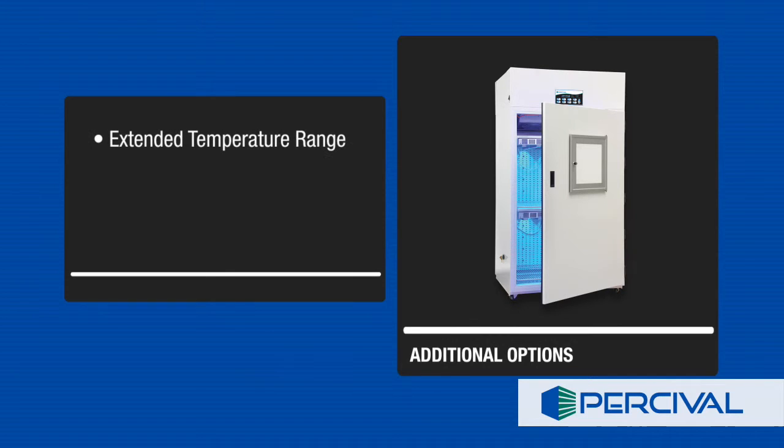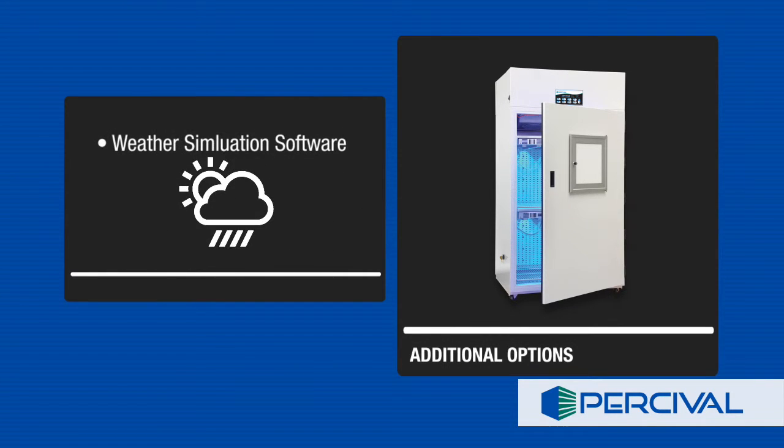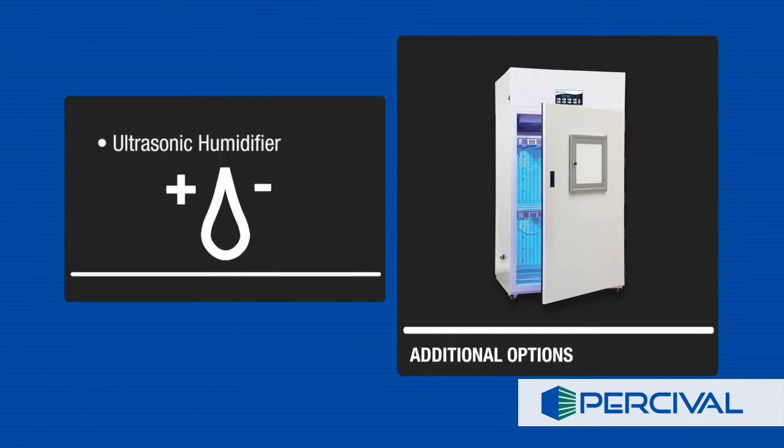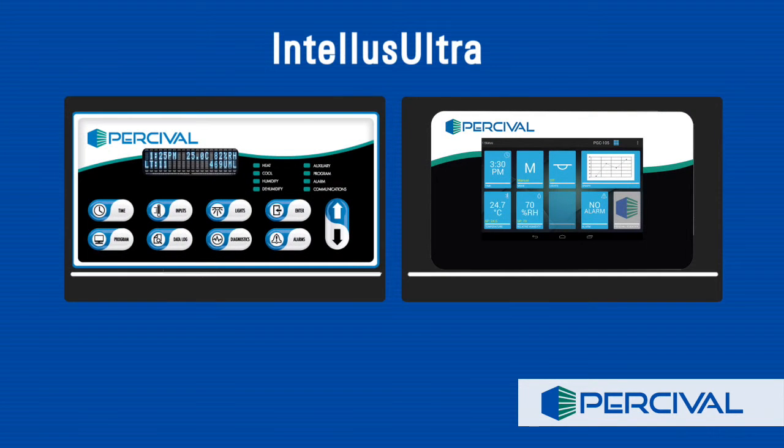These include an extended temperature range to negative 10 degrees Celsius, weather simulation software, an ultrasonic humidifier with advanced RH sensing, and many more. LED series chambers are also compatible with Percival Scientific and Telus Ultra Connect C9 and C9T chamber control systems.